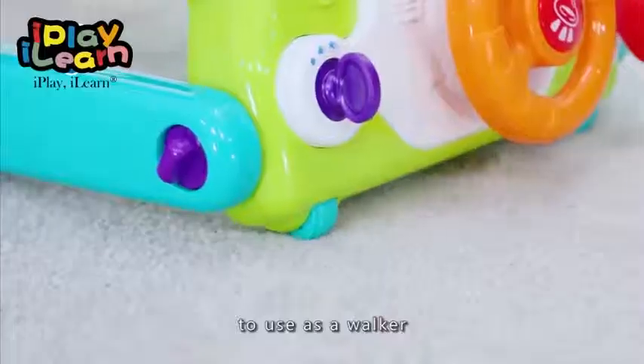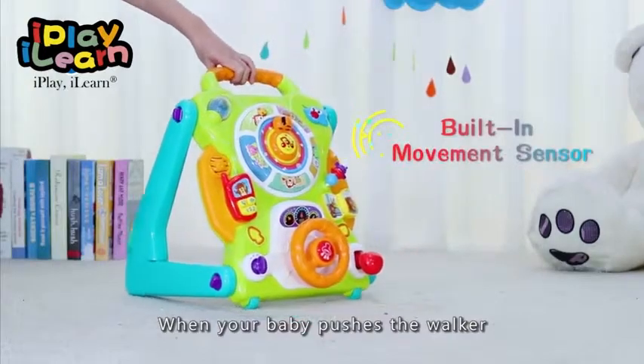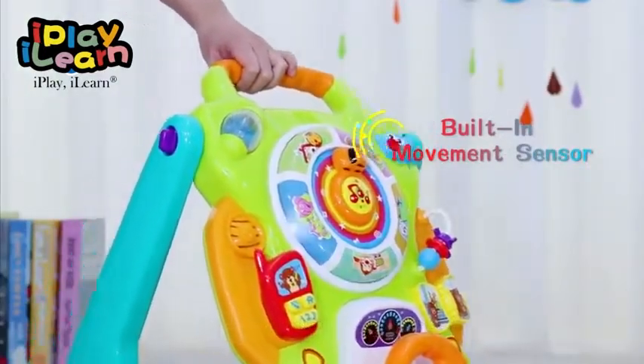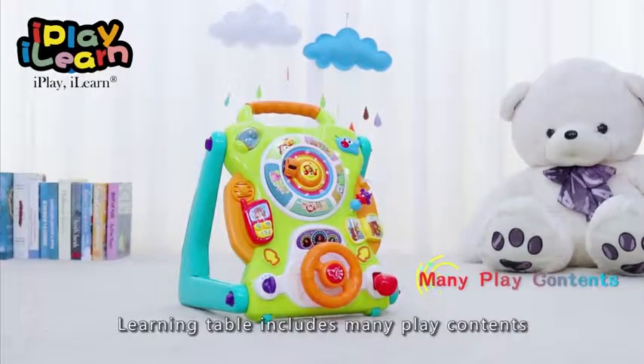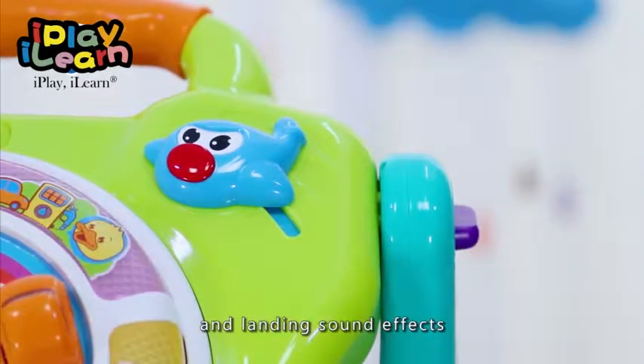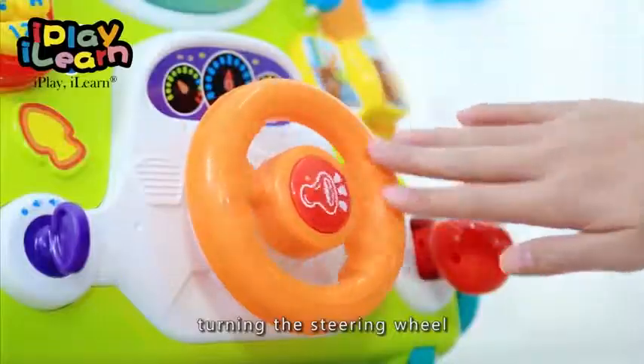As a walker, the built-in movement sensor triggers fun music and sound effects when your baby pushes it. The learning table includes many interactive plate patterns, including a sliding aircraft with takeoff and landing sound effects, and a gear lever.